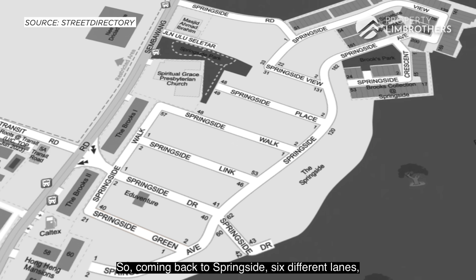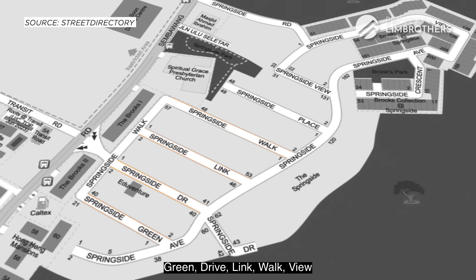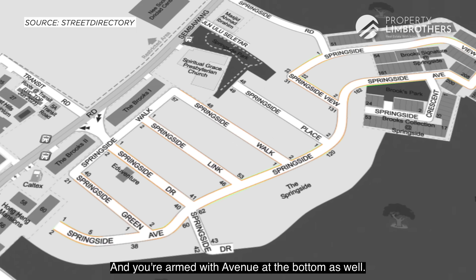Coming back to Springside, there are six different lanes — Green, Drive, Link, Walk, View, and Avenue at the bottom. Why do we mention the six different lanes? It's because when Kallang Development developed this first batch of landed properties, the road in front is noticeably wider compared to newer batches built in the past 5 to 10 years.